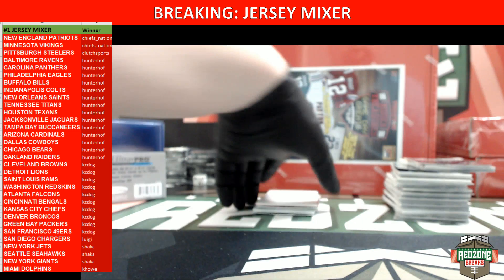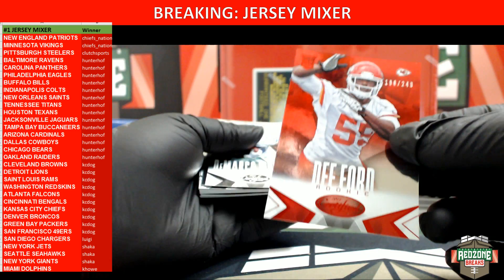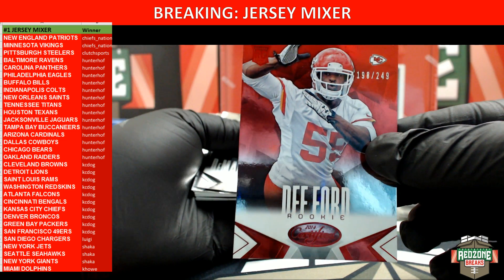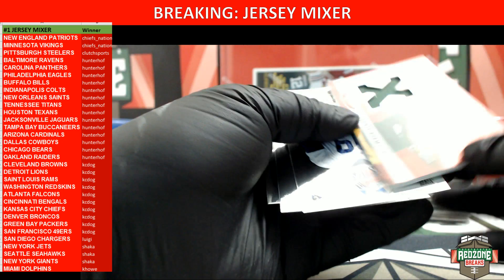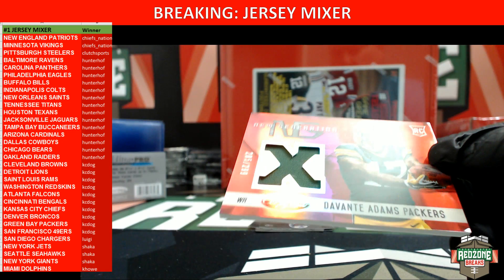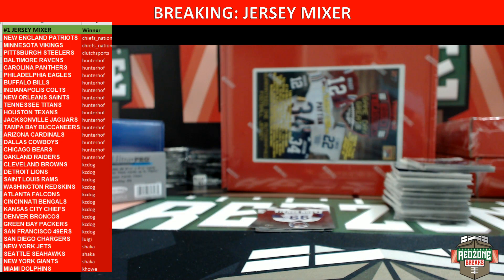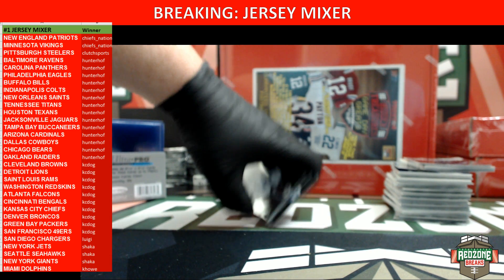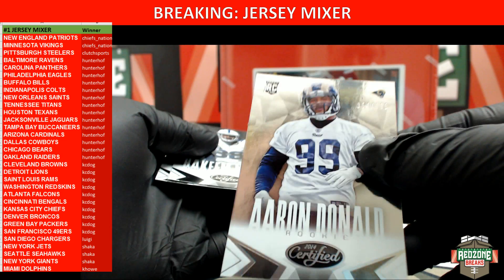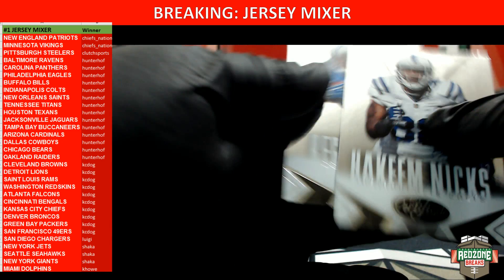Alright, last little bit of the box. We're going to have a De'Anthony Thomas red rookie 198 out of 249 for the Chiefs. For the Packers, we are going to have a Davante Adams New Generation rookie out of 299. And we are going to have an Aaron Donald out of 999 for the Rams — that's it for box one.